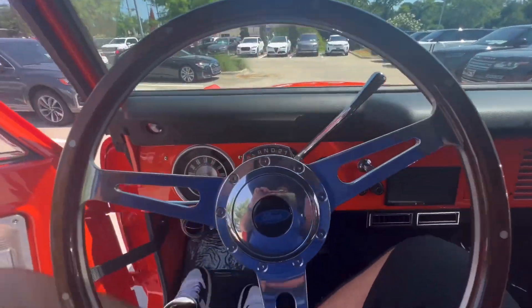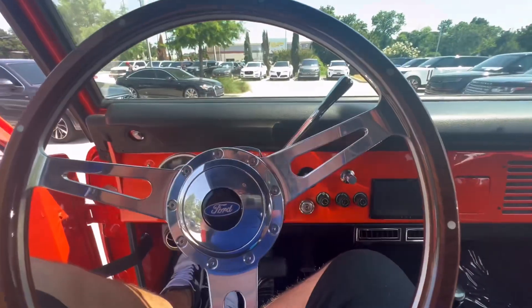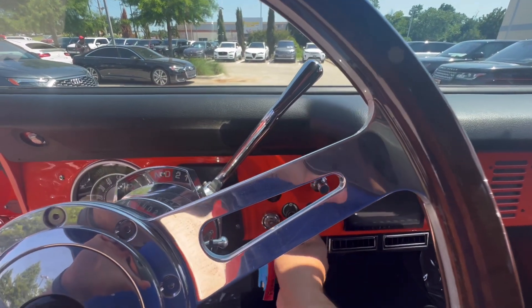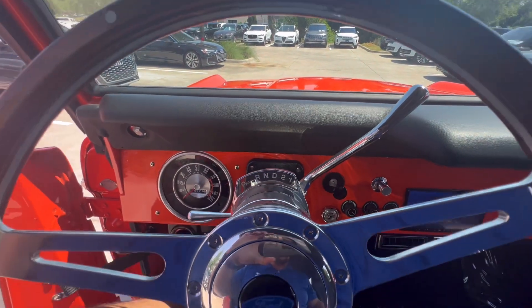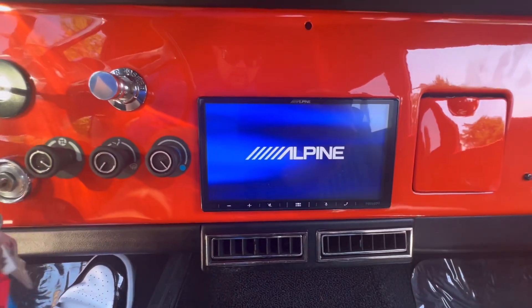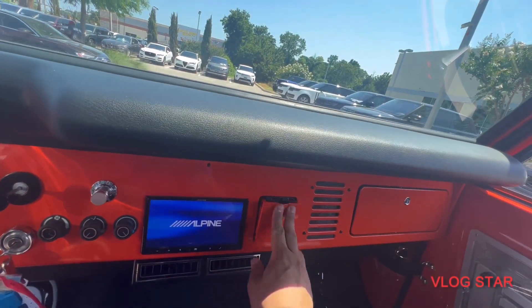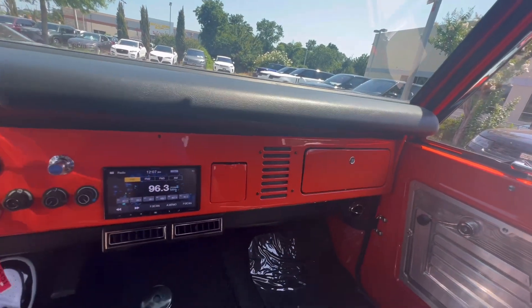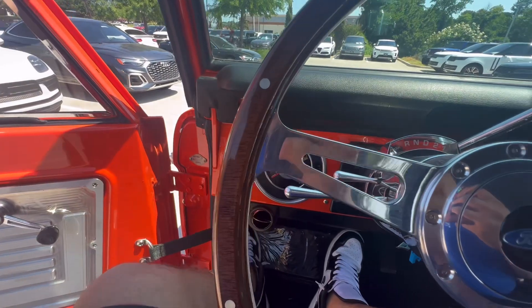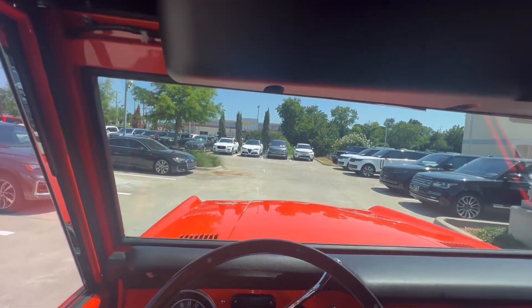Let's fire it up — showing you how easy this thing starts. You've got an Alpine touchscreen, windshield wipers, everything you would need. The AC cranks right up. Alpine with Bluetooth capability. There's ashtray storage and more storage in the glove compartment with a wheel dock, AC vent, and a functional horn.